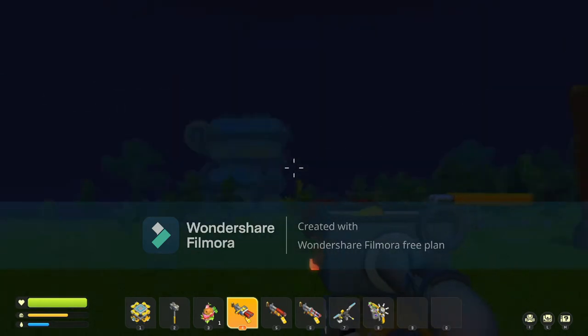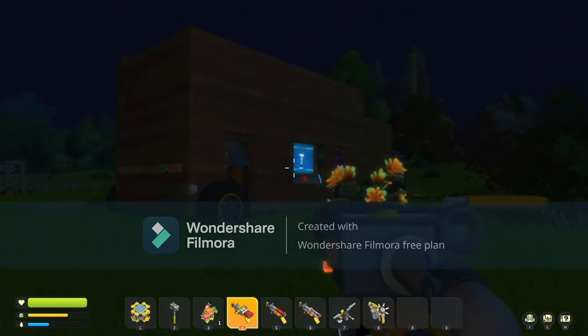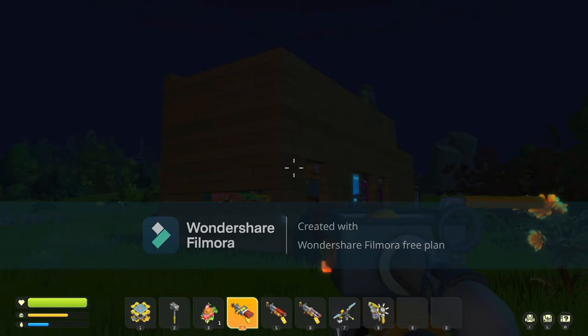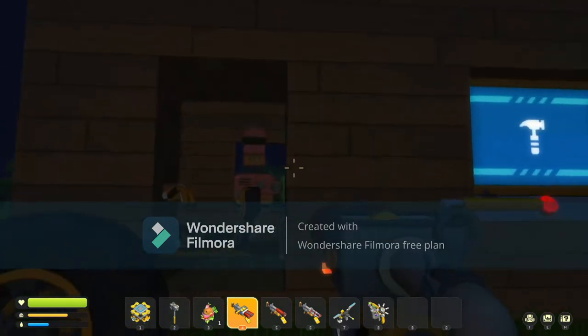Hello everyone, today I'm gonna give you a tour of my movable base. A few minutes ago I was recording this and then a bug splat happened. This is why Scrap Mechanic needs to be fixed.